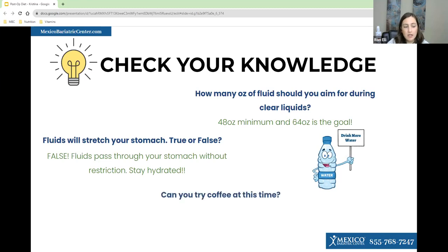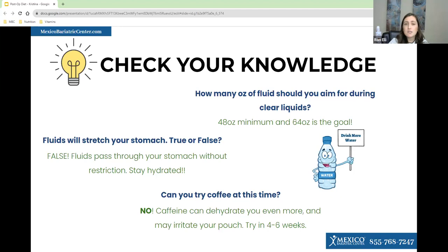One last question for this section: can you have coffee during any of the phases of the post-op diet? A majority got it correct — you cannot have coffee at this time. Caffeine is dehydrating. You can start having coffee occasionally at 30 days post-op, but we recommend waiting two to three months.